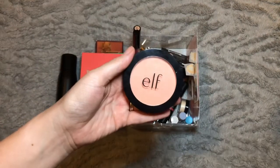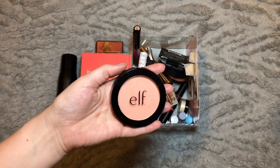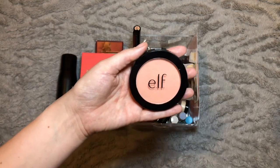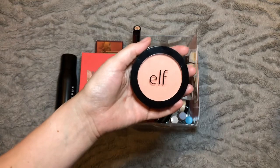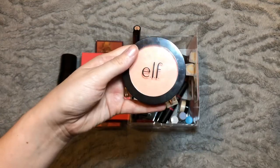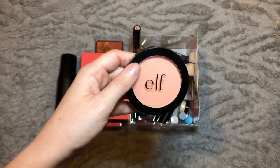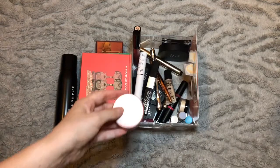On to cheek products — the first is this Elf blush in the shade Always Cheeky. I pulled this back into my everyday use after going through my blushes for my blush collection video; I hadn't used it in I can't even remember how long. I've really been enjoying using this one — it's one of the only peachy shade blushes I own, it's a nice buildable blush and really long lasting being a primer-infused blush. I'll keep this in for September as well.